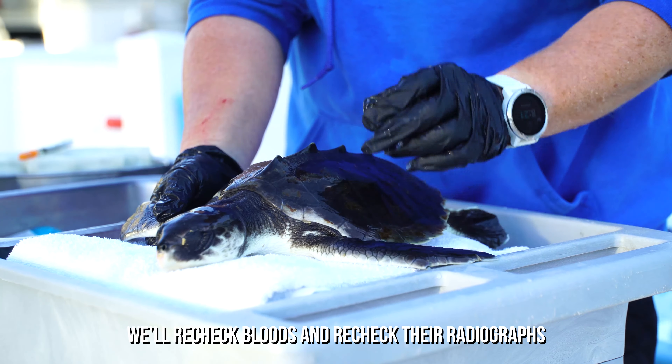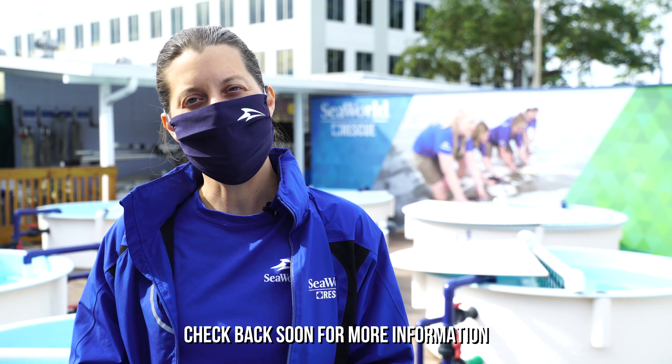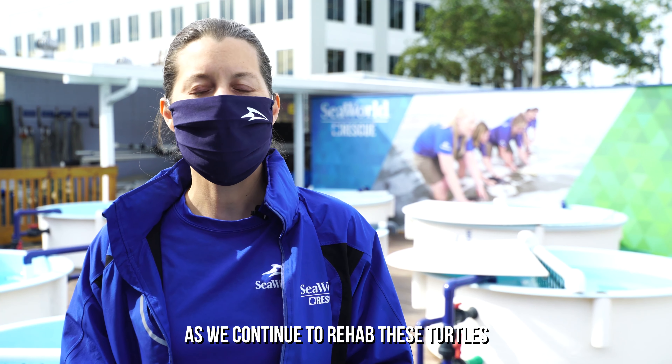We'll get rechecked bloods and we'll recheck their radiographs. Check back soon for more information as we continue to rehab these turtles.